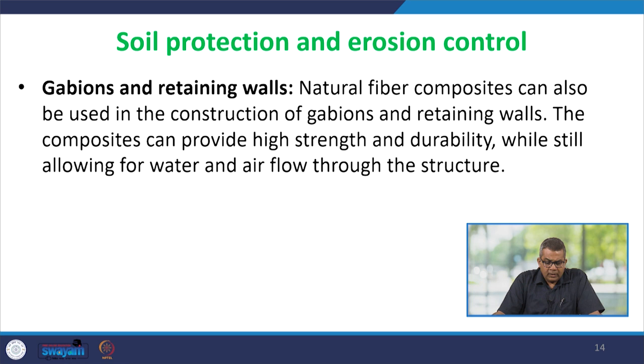For gabions and retaining walls, natural fiber reinforced composites can also be used in their construction. The composites provide high strength and durability while still allowing water and air flow through the structure. This is very important to prevent deformation of roads during the rainy season or during temperature variation, making these natural fiber composites very important in this aspect.